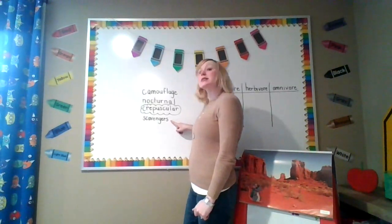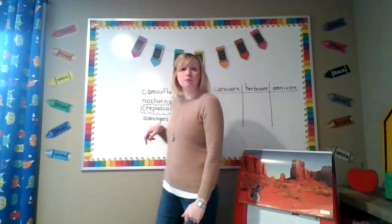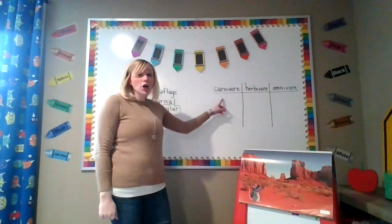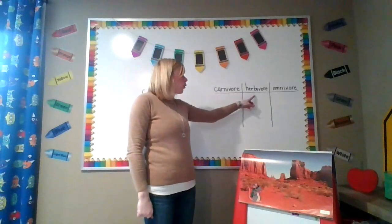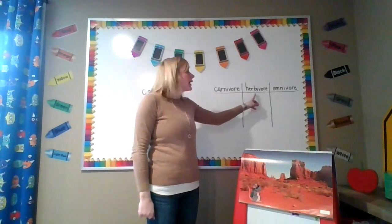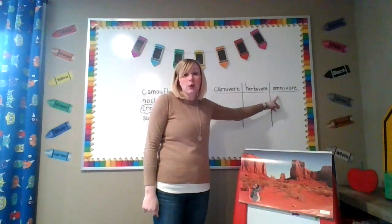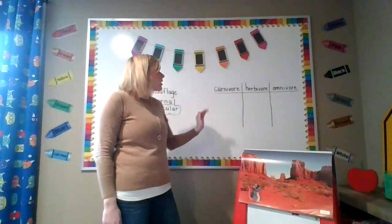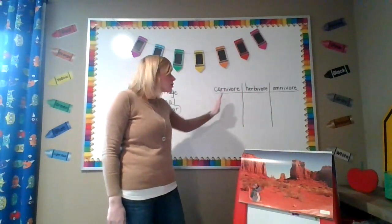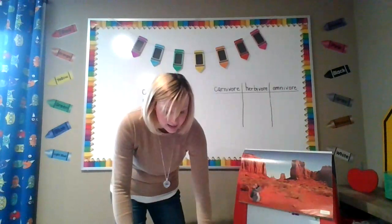A scavenger is an animal that eats things that are left behind by other animals. A carnivore is a meat eater. An herbivore is a plant eater and an omnivore is both a plant and animal eater. While we are reading today, we're going to listen for animals and categorize them — are they carnivores, herbivores, or omnivores? Let's get started.